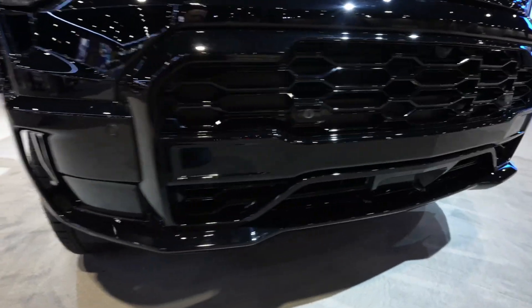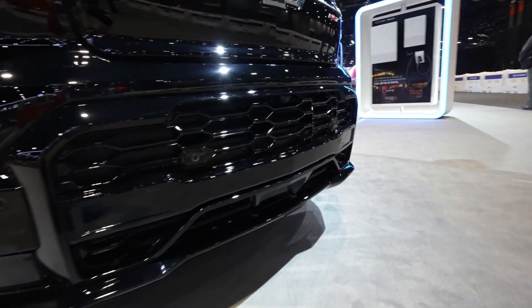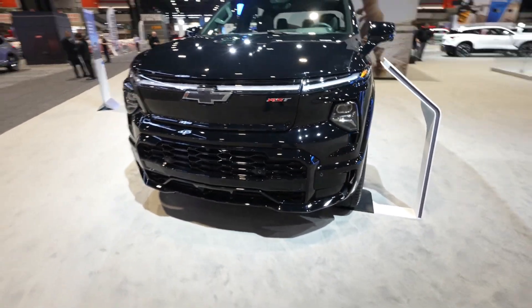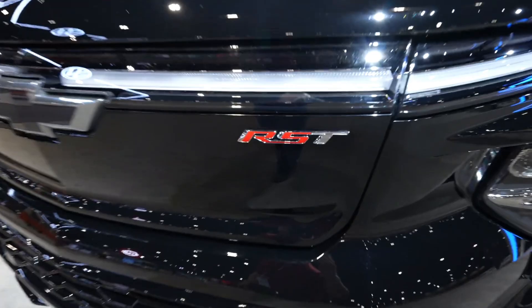The Silverado EV features unique design touches such as aerodynamic enhancements, a closed-off grille, and sleek alloy wheels, all of which contribute to its impressive efficiency and range.